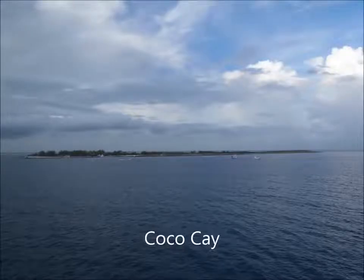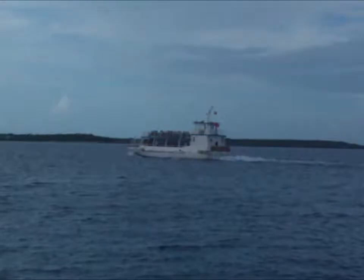Today we're taking the ferry from our cruise ship, Explorer of the Seas, to Coco Cay.